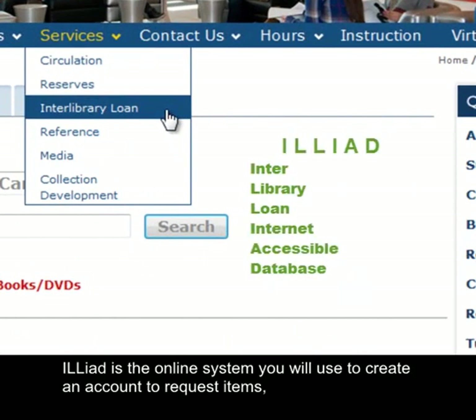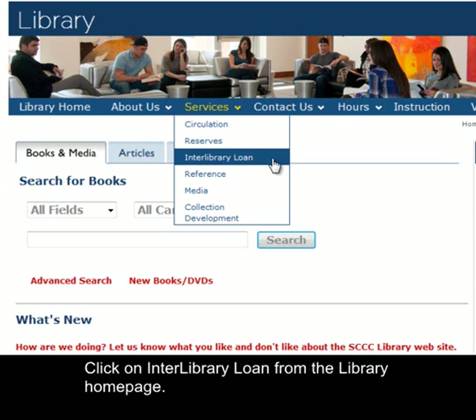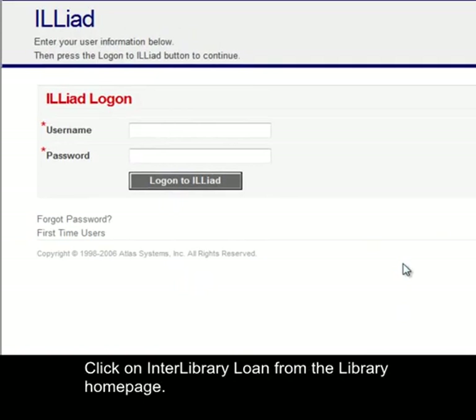ILLiad is the online system you will use to create an account to request items, check on the status of requests, and access electronically loaned materials. Click on Interlibrary Loan from the library home page.